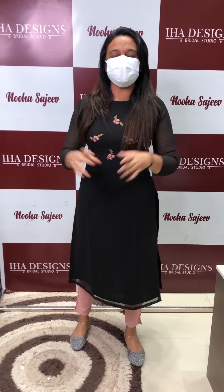Hello, everyone. Welcome back to IHA Designs. A lot of customers are talking about this. I am wearing these bottoms. That's why I wear these pencil pants. It is comfortable with a normal bottom. We wear these leggings as well.